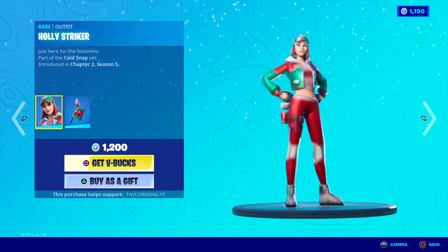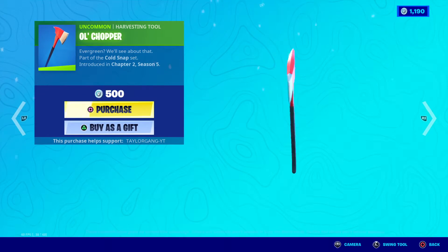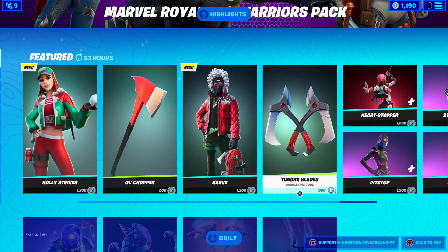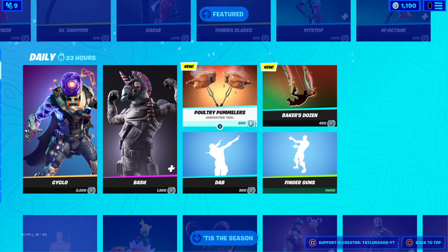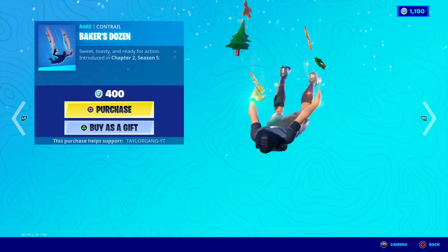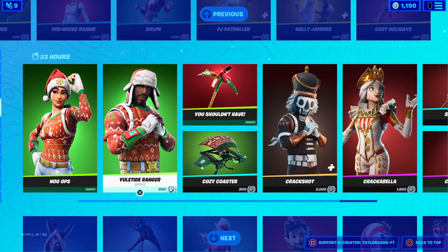Anything new though — the Holly Striker, brand new, 1200 V-bucks, the back bling that comes with it right there, and then you get the old chopper, I'm assuming it goes with the skin and comes out of the back bling. Same goes with that guy right there. The Heart Stopper coming back, the Poultry Plumbers — those are brand new, haven't seen that before. The Baker's Dozen contrail has got some cookies going on there.